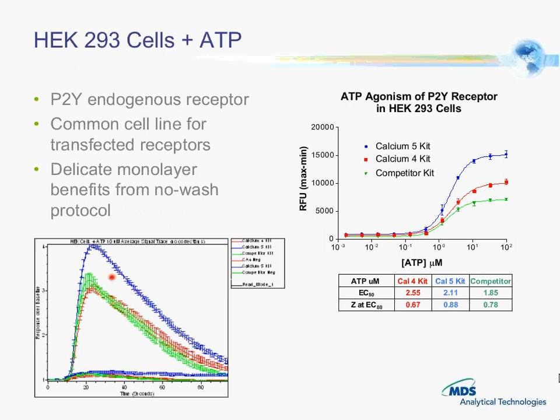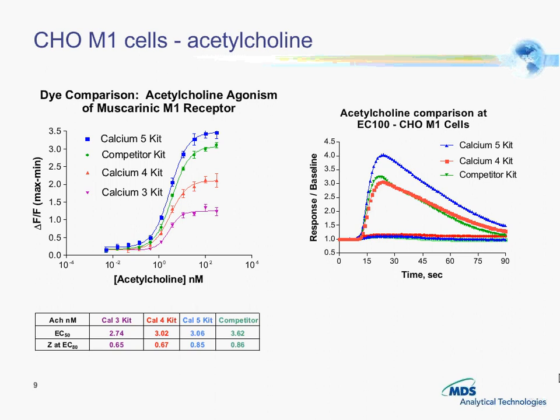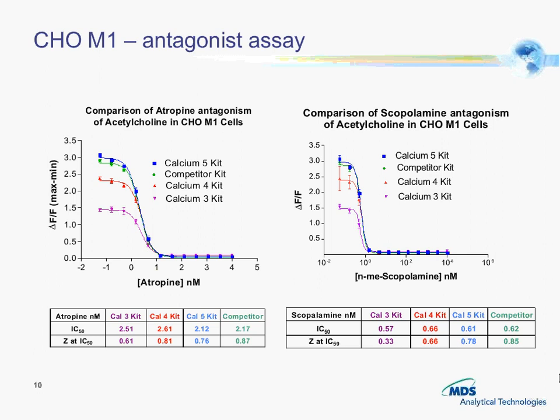We also did some CHO-M1 cells with acetylcholine and compared Calcium 5, Calcium 4, Calcium 3, and the competitor kit. Again you can see the larger signal window with Calcium 5. We did an antagonist assay with the CHO-M1 cells using the muscarinic M1 receptor with atropine as an antagonist against all the kits, and again we got a good signal window.